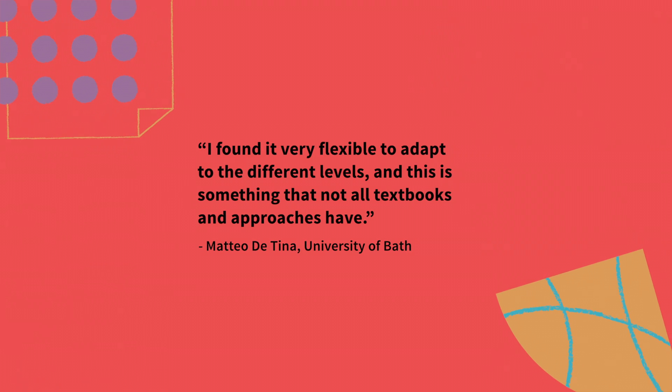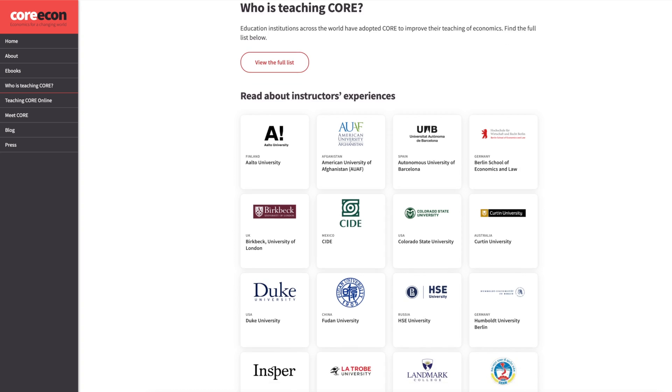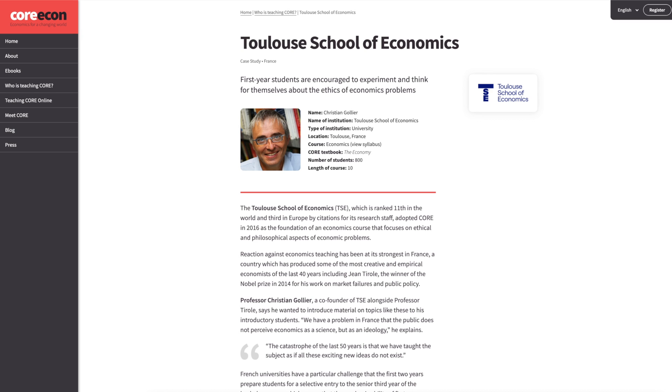You can find more examples of how Core is being taught around the world from teachers' reports on the Who Uses Core page of the Core website.